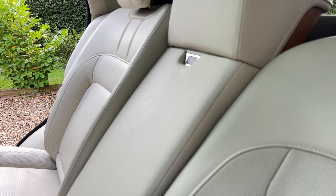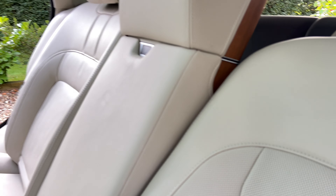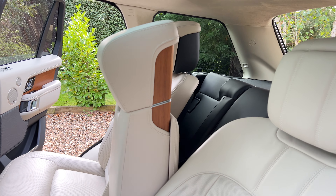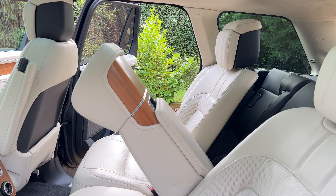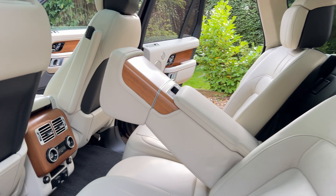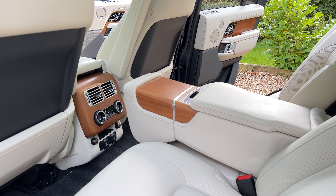It's also got the Executive Rear Seats, rear climate control, and rear heated seats.